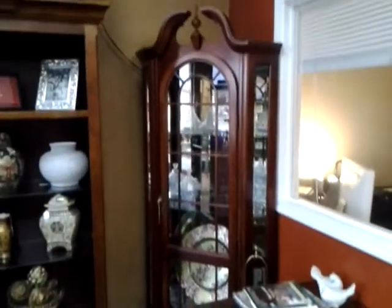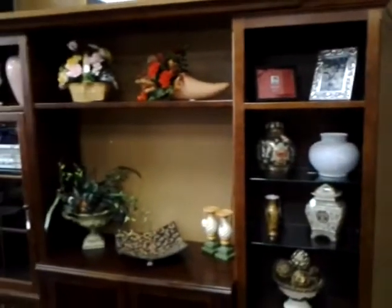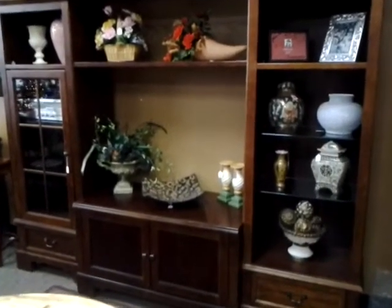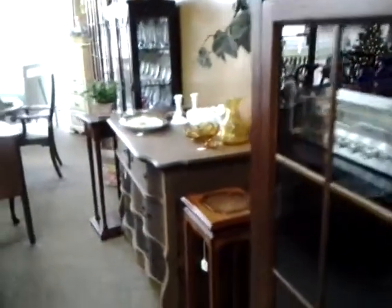We've got a curio cabinet over here in the corner, and then we have this very nice solid wood construction entertainment center. It fits up to a 45-inch TV, so if you're in need of a nice wall unit for your basement or your home, come and see us.